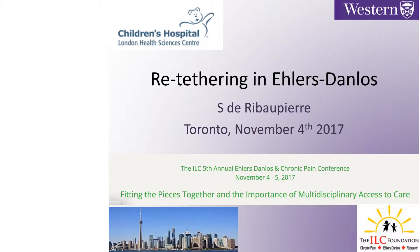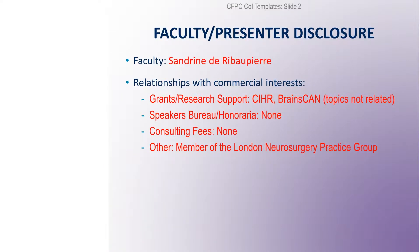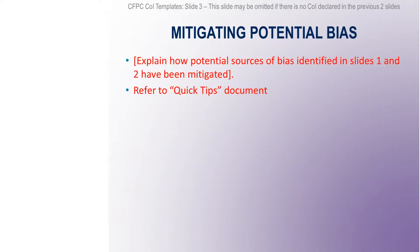Thanks for inviting me on a topic that actually has no literature. You'll see that I wish I had more evidence to give you, but we'll run through it and see what we need to do in the future. Disclosure: I have a few grants that are not related to this topic and therefore have no conflict of interest.